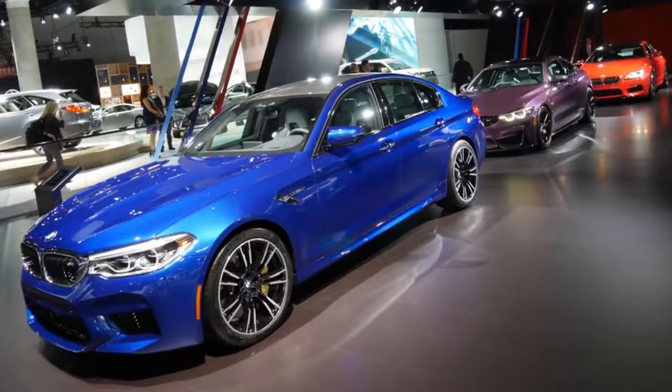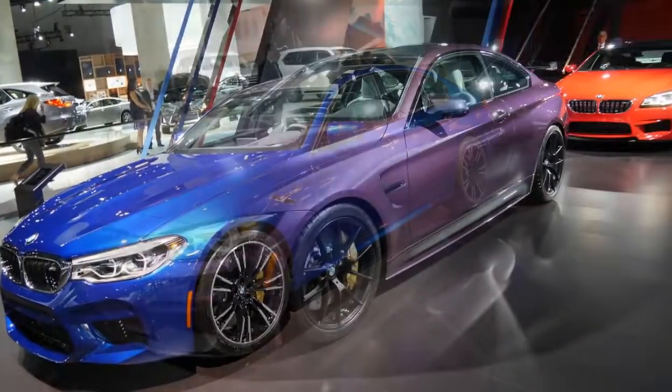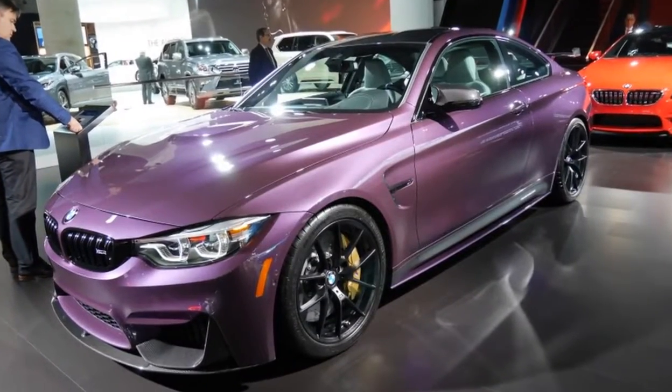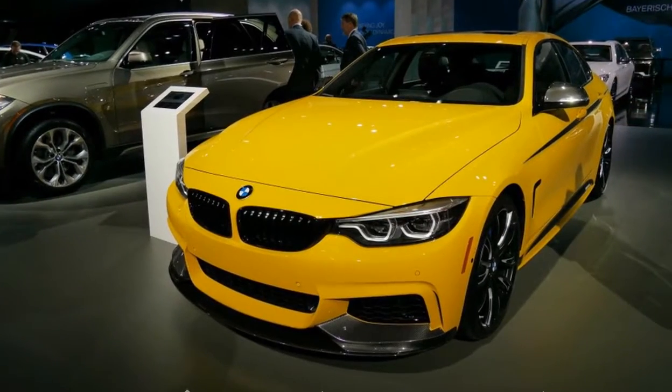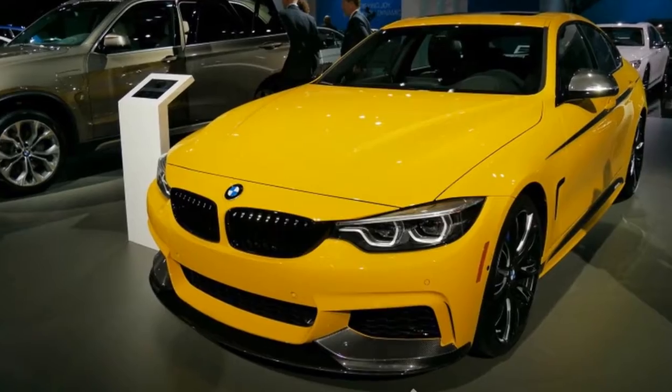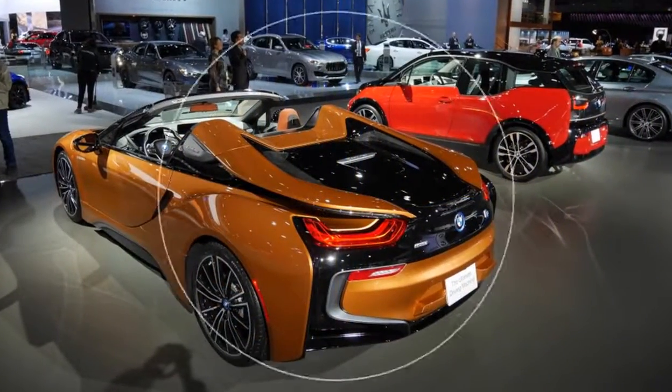Purple. It was reminiscent of the 1990s when BMW, and specifically M-Division, fully embraced bright, vibrant colors like Estoril Blue, Imola Red, Dakar Yellow, Evergreen — pretty much teal — Kyalami Orange, and Techno Violet. BMW wasn't alone, either.